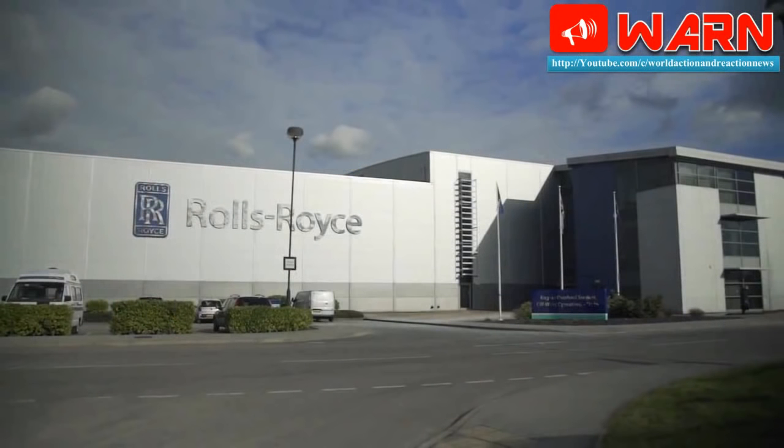The relationship with GRSE began with the assembly of MTU Series 538 and 396 engines at the Diesel Engine Plant, DEP, in Ranchi. Since 2004, GRSE has been assembling Series 4000 engines, which are best in class in terms of reliability and availability in India. GRSE has already assembled more than 100 MTU engines so far, Jayaraman said.